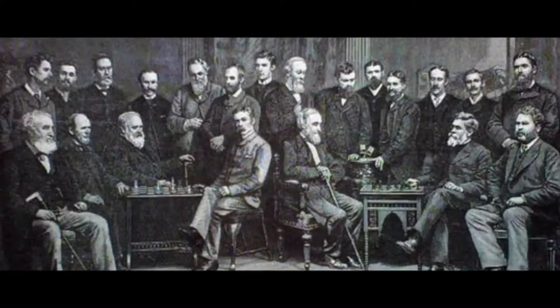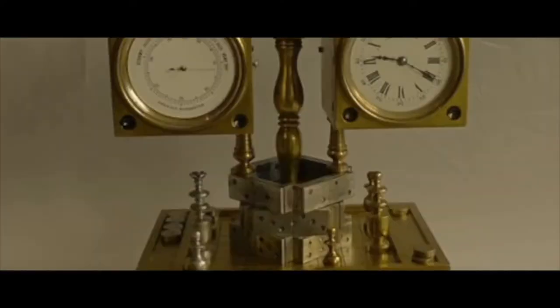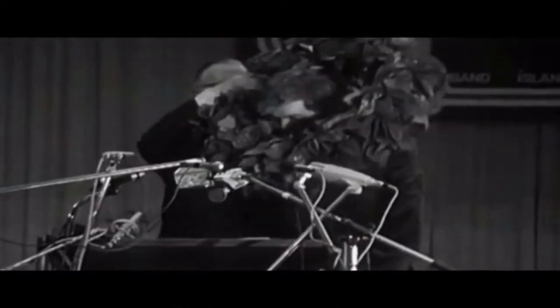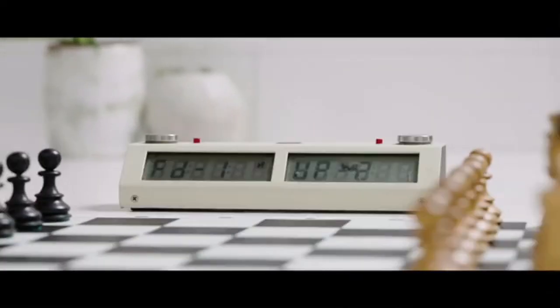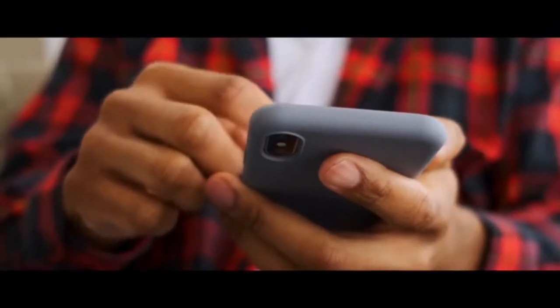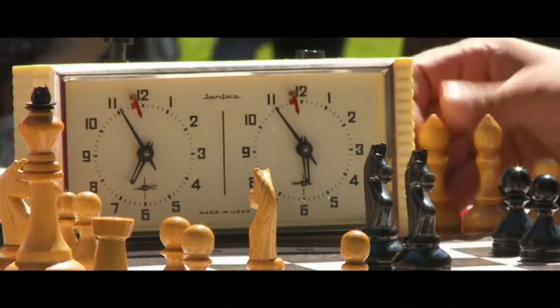Revolutionary in 1861, early innovators tried everything from hourglasses to mechanical watches. Then at the height of the Cold War, Bobby Fischer brilliantly beat the entire Soviet system and simultaneously managed to invent a revolution in chess timing — the increment. But that was almost 50 years ago, and game clocks haven't really evolved since.